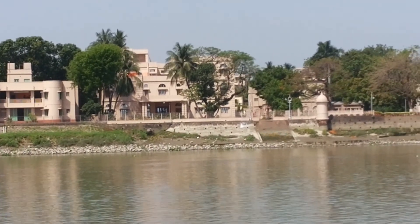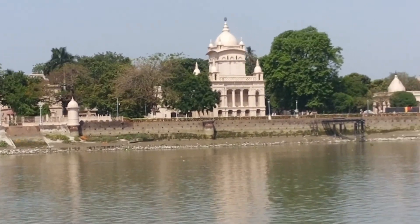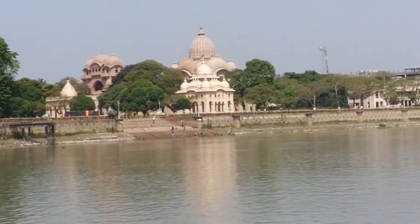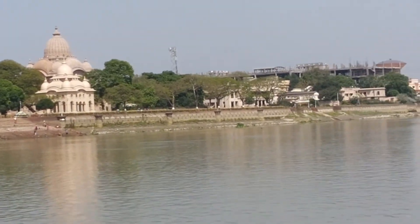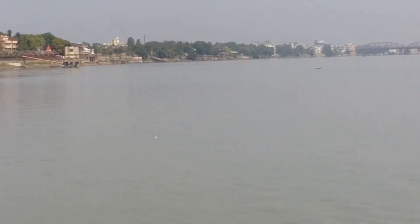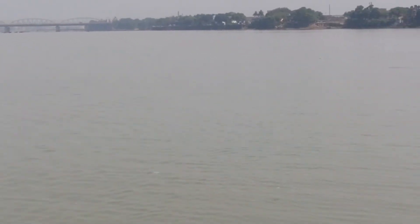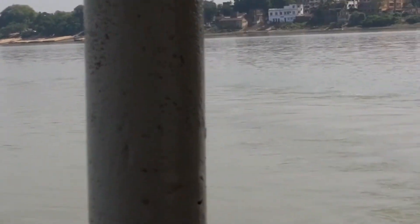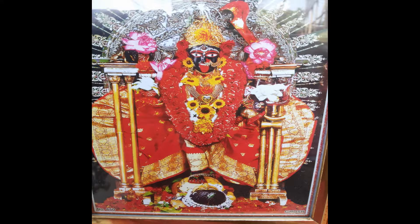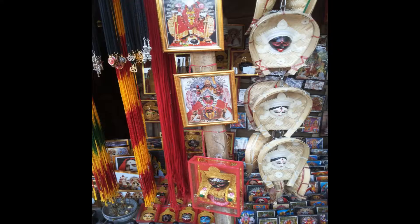The next stop was Dakshineswar Kali Temple. Visiting this place is a divine experience with blessings. Situated near the Ganga, it is surrounded by beautiful ghats, a Kali Mata temple at the center, and Radha Krishna and Shiva Ling designs around it. No cell phones are allowed here, so you'll miss clicking pictures. You can go by boat service from Belur Math to Dakshineswar, which arrives every 20 minutes. The Aarti happening there is worth attending, and beware of people who will force you to pay donations.